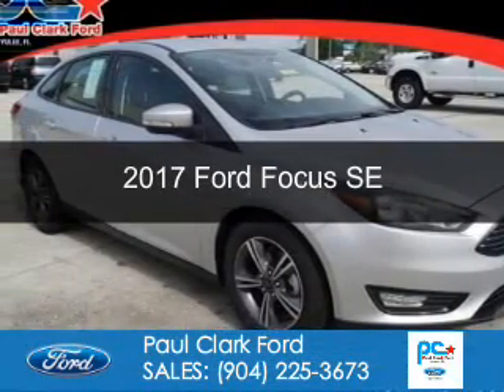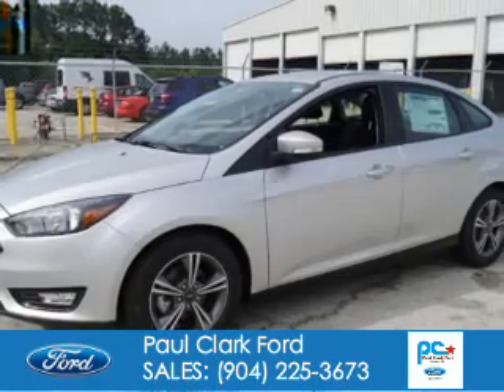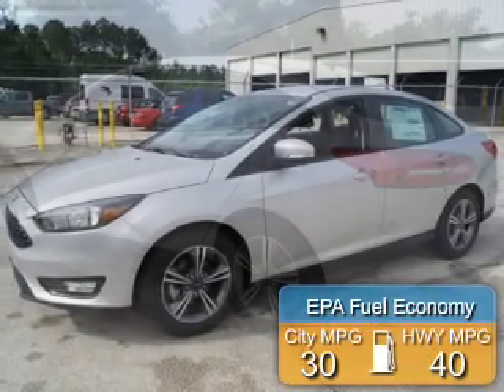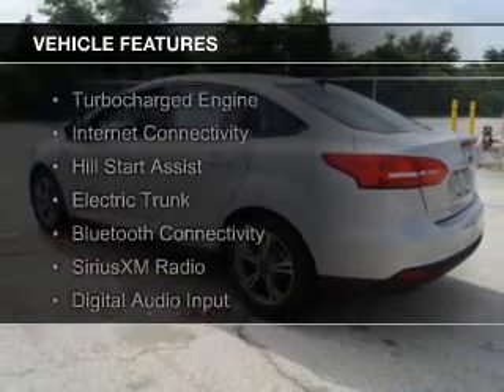This is a new 2017 Ford Focus. It's powered by front-wheel drive, a 1-liter engine, with great fuel efficiency that saves you money by requiring fewer trips to the gas station. The features include a turbocharger,